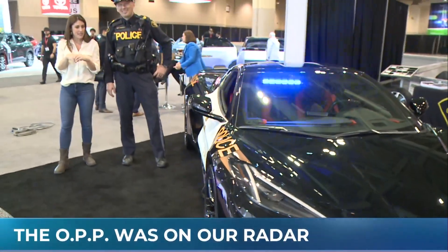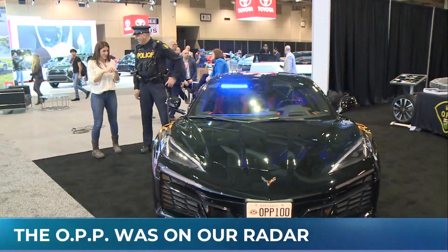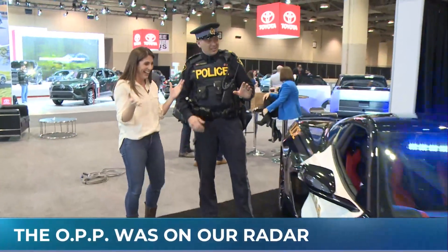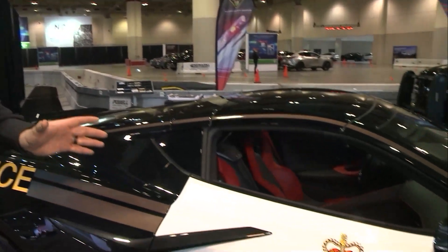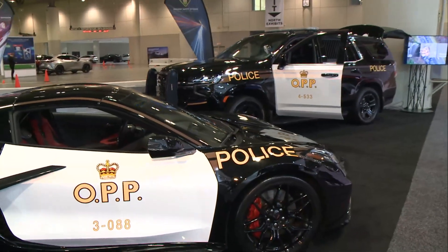It's kind of like Knight Rider on steroids. Officer Kerry Schmidt joining me with the OPP. This is a Corvette, right? This is a beautiful car — insane. This is a Z06 2023 C8 Chevy Corvette. General Motors and Chevrolet were kind enough to loan it to us for the show. It will not be on the road. Is this your upgraded vehicle? But it's certainly turning a lot of heads. We've got our other cars — Chevy Tahoe — and a bunch of cars in the background here as well.